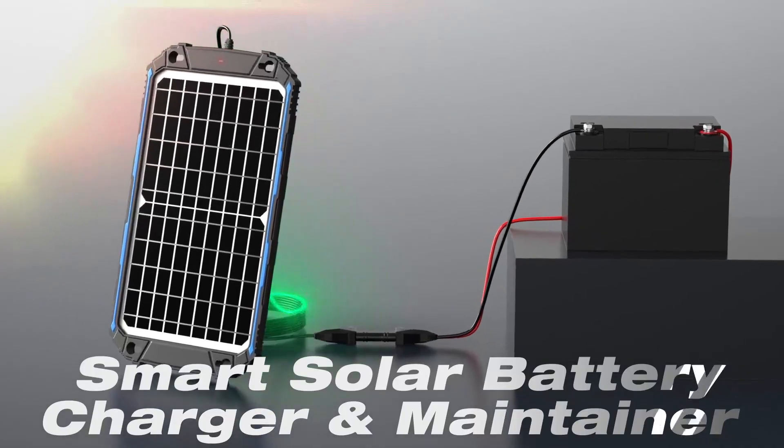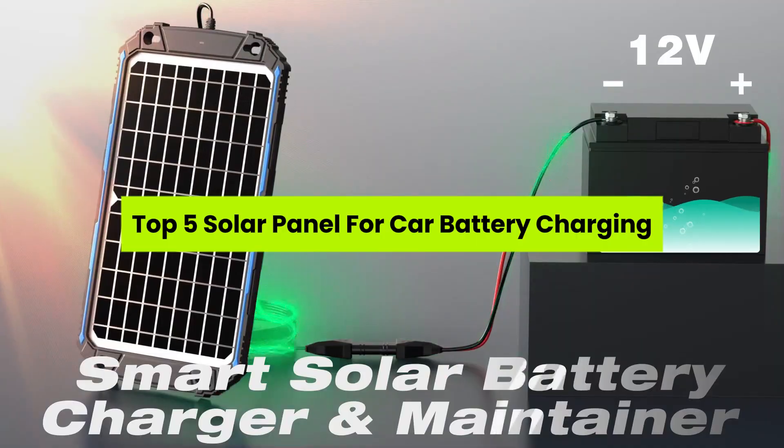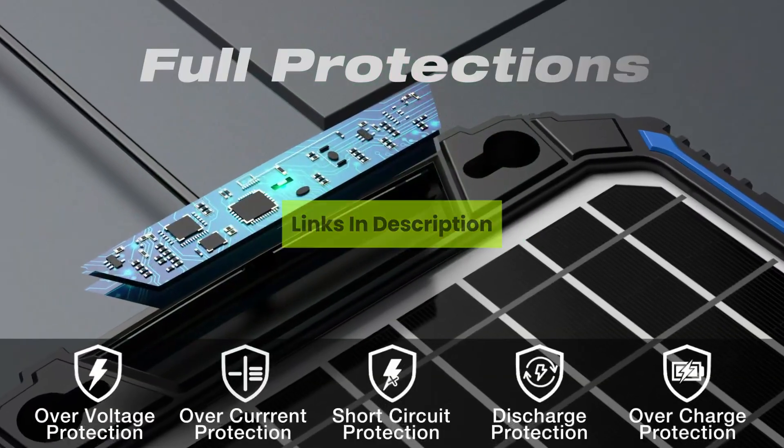Ever had your car battery die in the middle of nowhere with no help in sight? Today, we reveal the top five solar panels for car battery charging that can save your trip and your nerves. Welcome to the channel. Check the description below to grab your favorite pick.